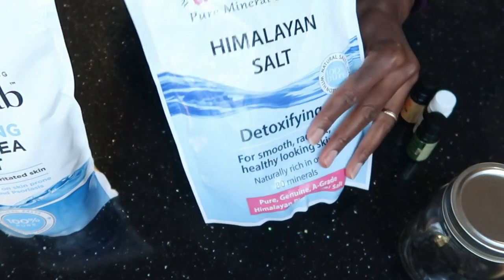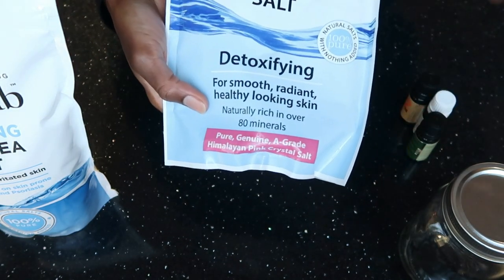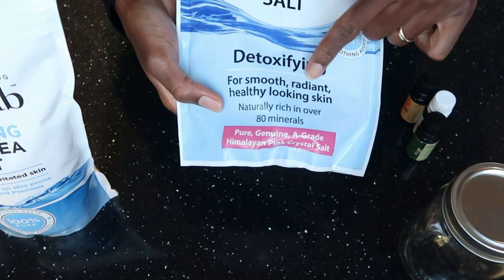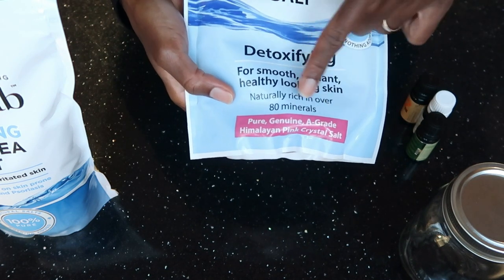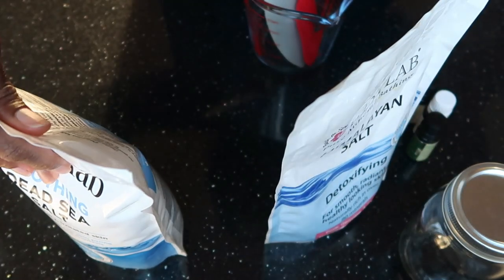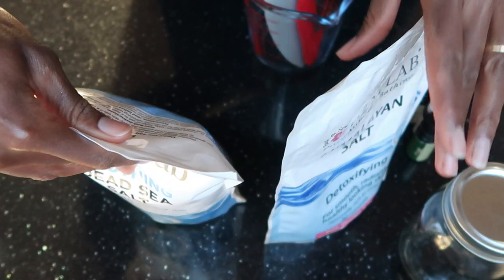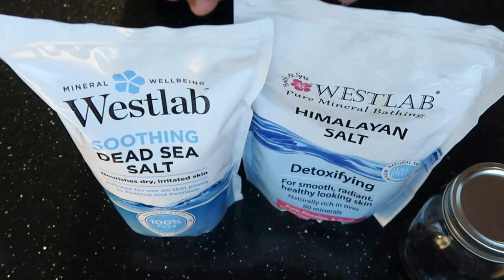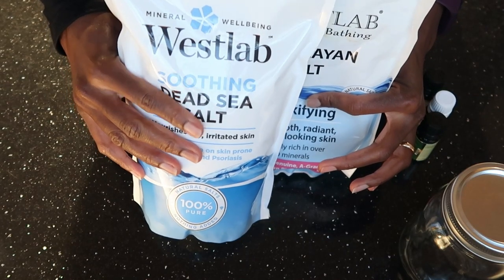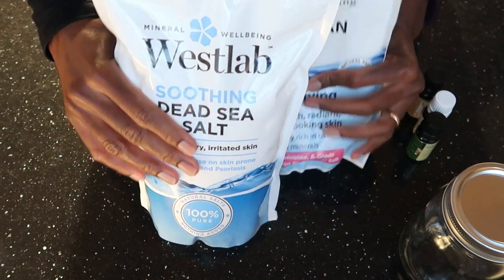We are also going to add some Himalayan salt — this is the pink salt, also called pink Himalayan salt. It has detoxifying elements for smooth, radiant, healthy-looking skin and is naturally rich in 80 minerals. This particular one is rich in magnesium, calcium, and potassium. Most of these minerals in the salts are actually absorbed into our body when you take a bath, so it's doing two things: helping you relax and getting some extra minerals into your body.